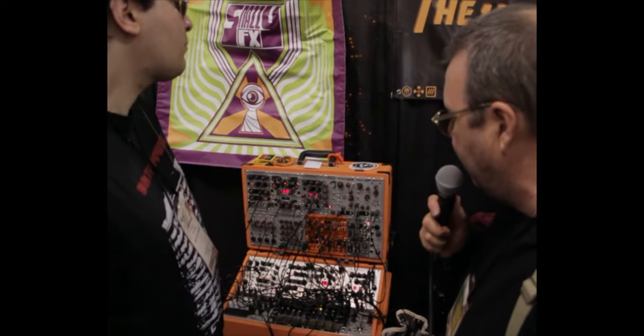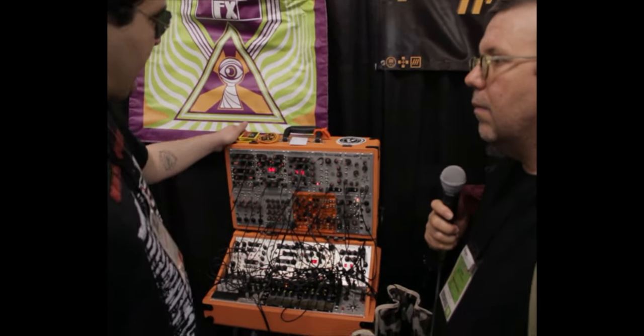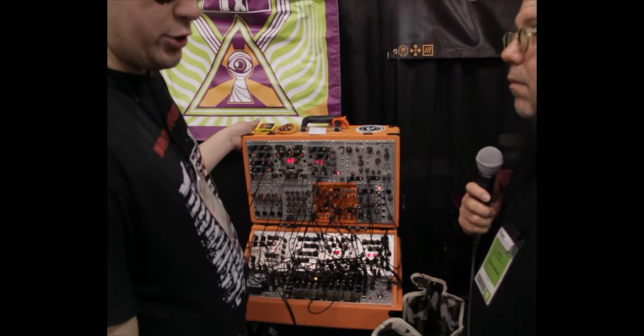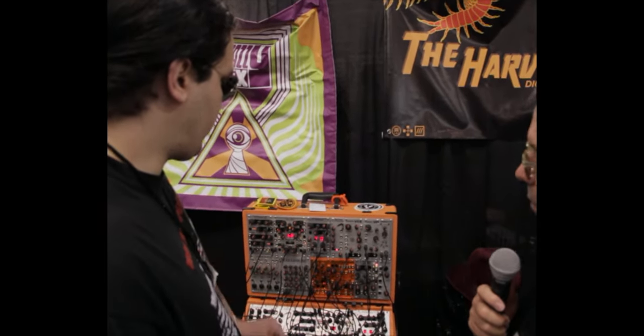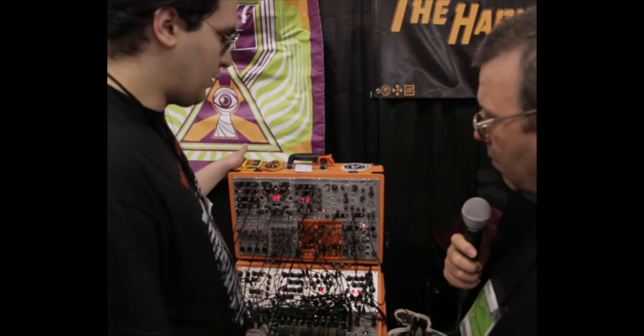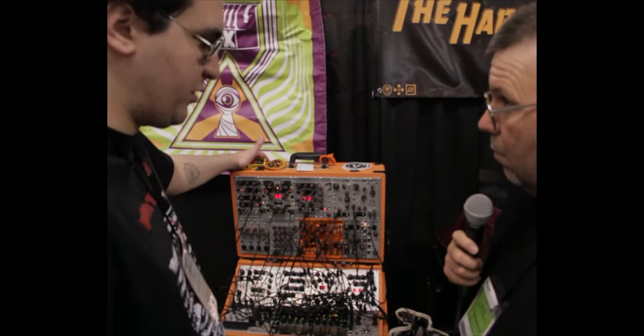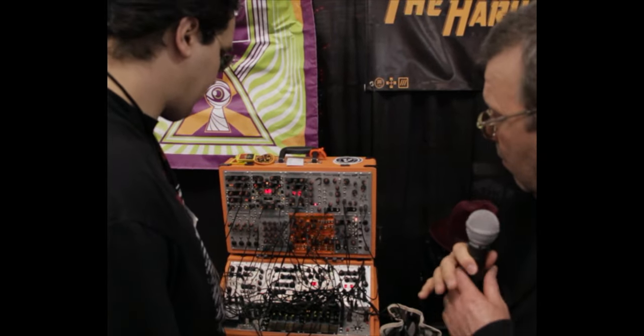Tell us a little bit about what we've got here. The company's based in Seattle, Washington. As the company name says, we mainly specialize in digital devices, such as digital oscillators, envelope generators, sequencing devices, and special processors like bitcrushers and loop samplers. They're pretty unique in the modular market.